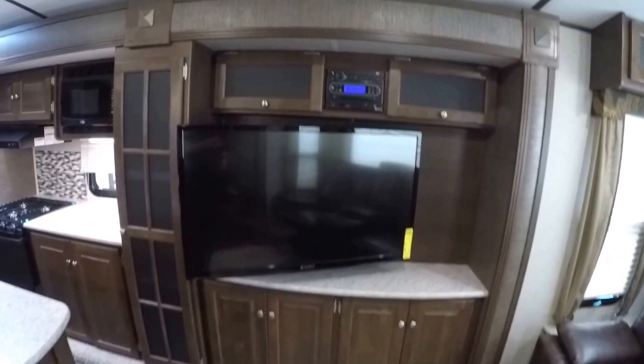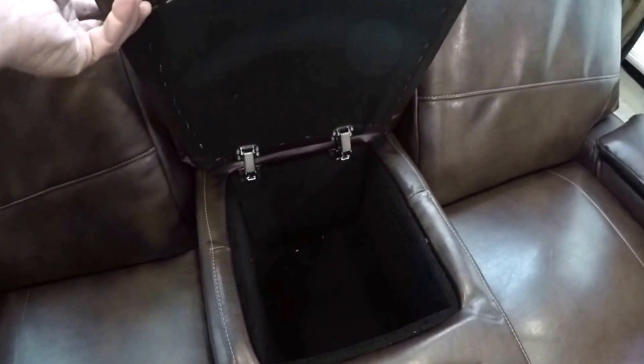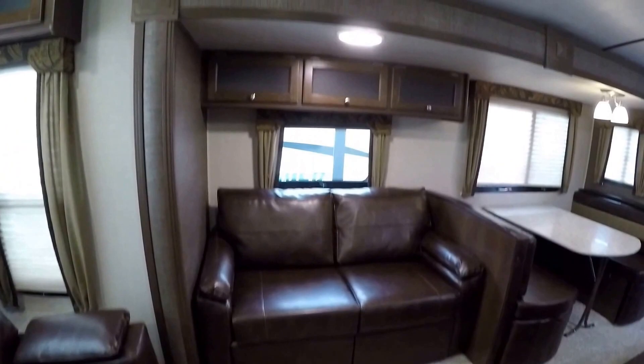We've got our pantry right here. Nice big TV set on an arm so you can watch that from your theater seating. Got your AM/FM/CD/DVD player right here. Theater seating with recliners on both sides. Nice spot to hide that remote so you're not always searching for it. Ultra leather couch that goes into a bed, with lots of storage up above it. And we've got our table — it goes down into a bed, it's attached to the wall so it's nice and solid, and there's huge storage under both of these benches.